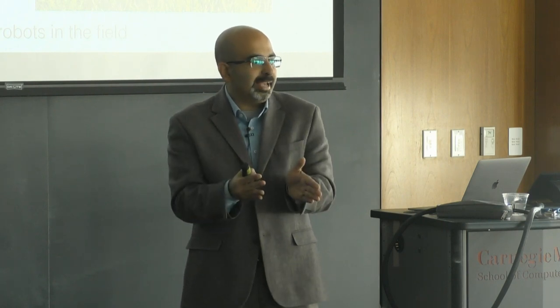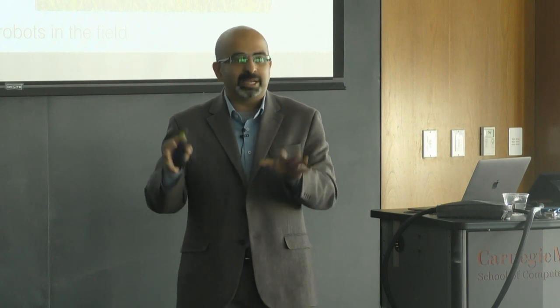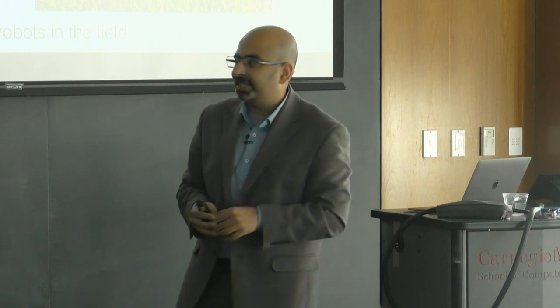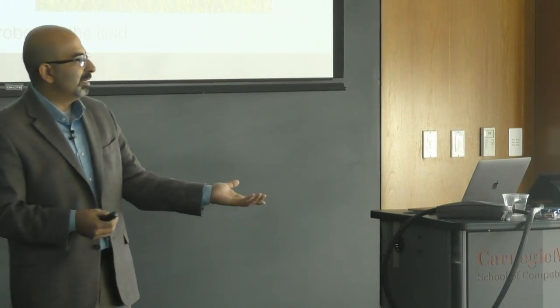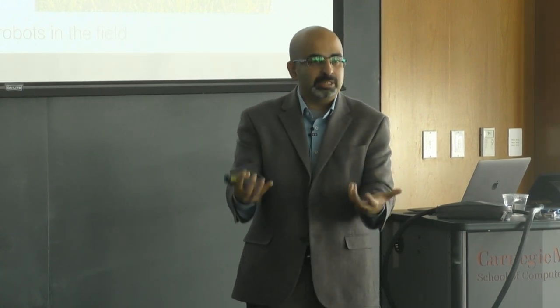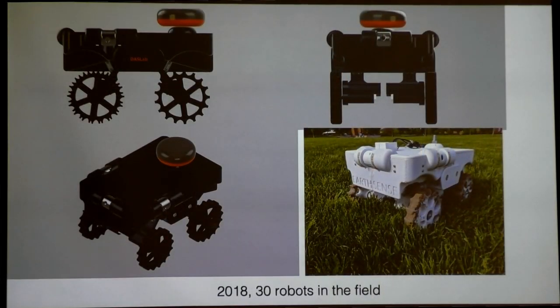A lot of the time in academia, we make robotic systems, write a paper about it, and then expect somebody to make it happen in the real world. On the other side, industry looks at us and asks: 'You made that one system, but is it really going to work in the field?' What we wanted to do was get the system out there in the hands of people, use it, and understand if there's actually a use case for the system.